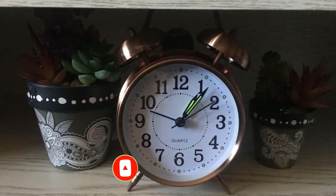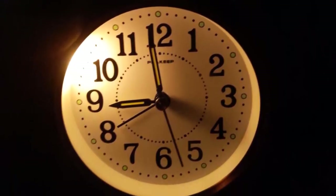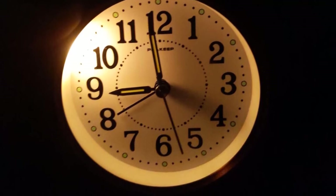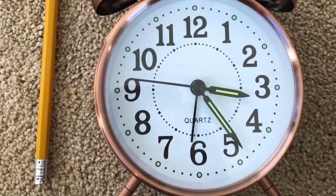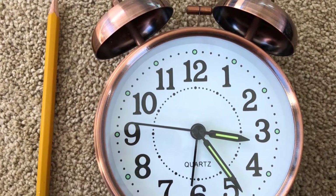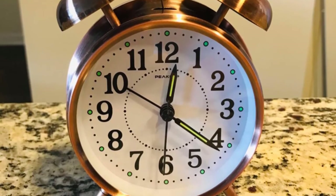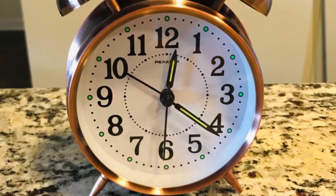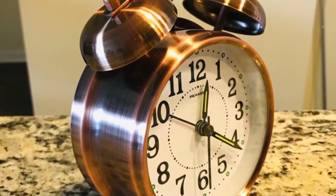The Peakeep Twin Bell Alarm Clock doesn't use vibration to get things going — just the power of a loud bell and the heightened stakes of not having a snooze button. Setting the alarm is just a knob turn away. The clock face glows in the dark, and there's no ticking for a peaceful sleep. If you need to check the time at night, just hold the light button on the back. It's cute, it's cheap, and it's loud.